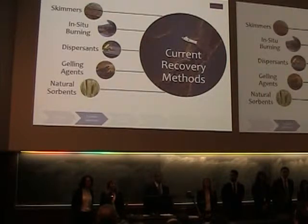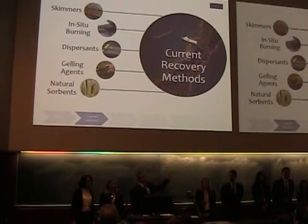Current solutions being used to combat this problem include skimmers, which condense the area of the oil spill; in situ burning, which involves burning the spill site to break down the oil; and two of the most popular solutions, dispersants and gelling agents. Dispersants chemically break down the oil, and while they themselves aren't toxic, they allow the oil to seep deeper into the ocean, causing even more harm to the environment.